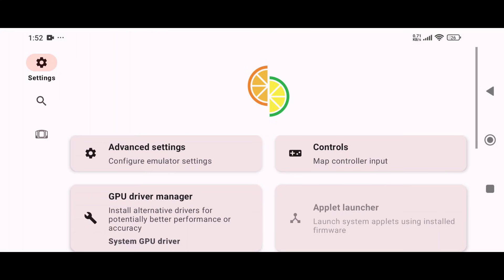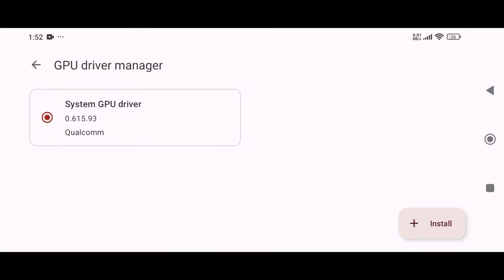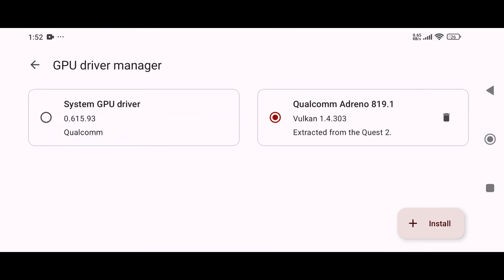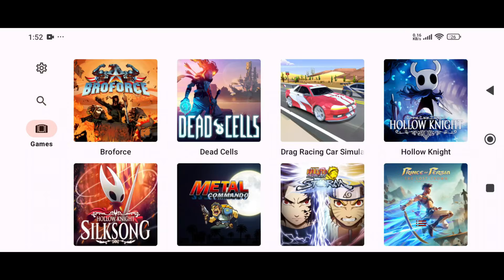Head back to the main settings menu, where you'll find an option to install custom GPU drivers. By default, the emulator selects your device's GPU driver, but you can install a custom one for better performance. Unfortunately, non-Snapdragon users can't access this feature and must rely on default settings.